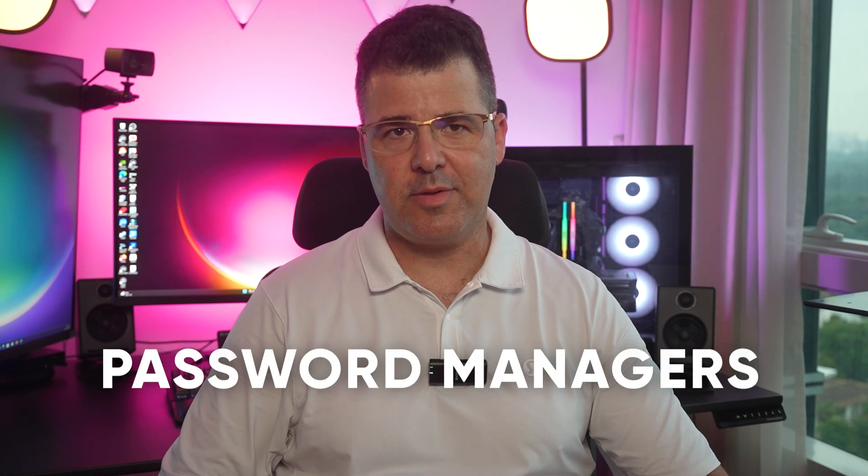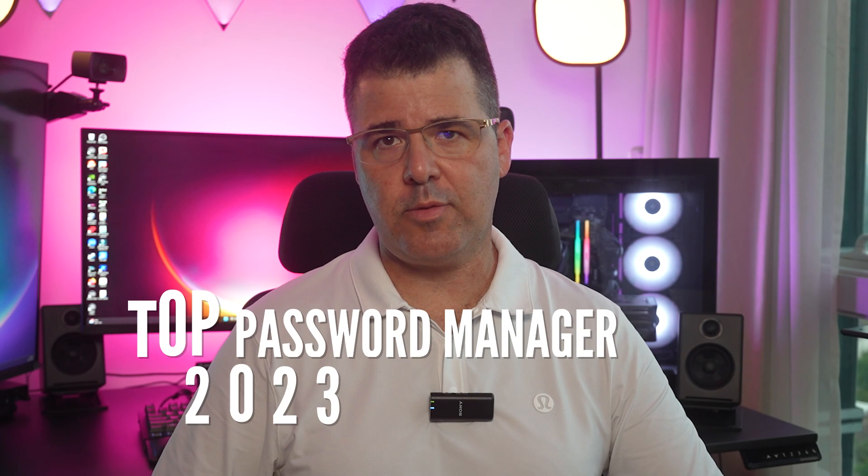Hey there, I'm Yaniv Hoffman, and today I'm thrilled to guide you into the world of password managers. We are focusing on what I consider the top password managers of 2023: 1Password, Bitwarden, and NordPass.